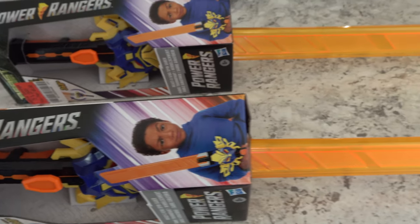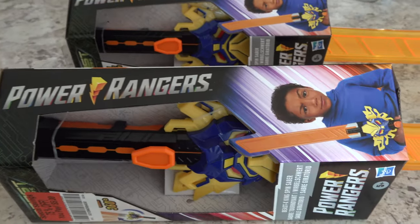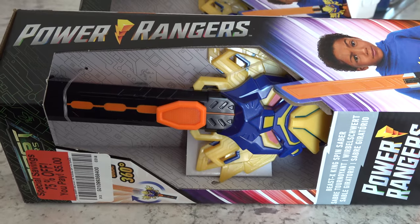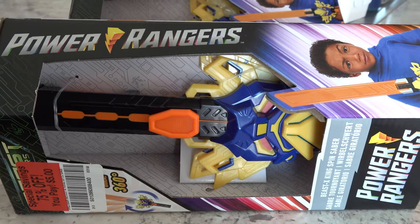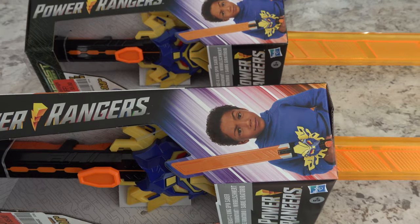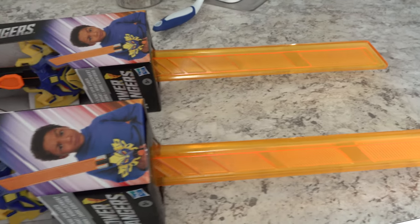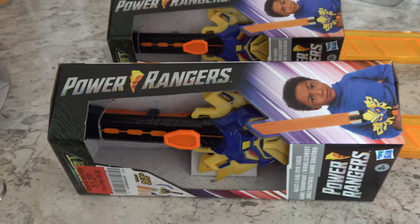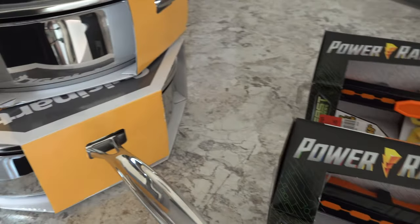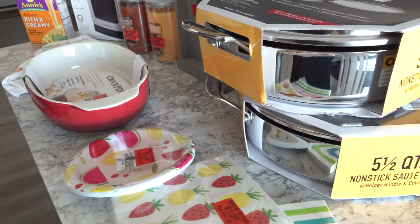And then last of all, we picked up two Power Ranger swords that were on clearance for my kids. They were only $5 each and my kids just love playing with swords. They will use them until they are really beat up and will even hot glue, repair, and tape them — they'll keep using them to death. Since these were only $5 each, we went ahead and grabbed two. That is everything we picked up at Meijer today for just under $100.